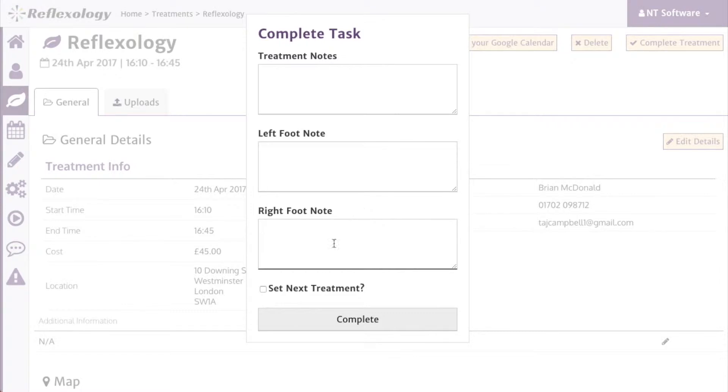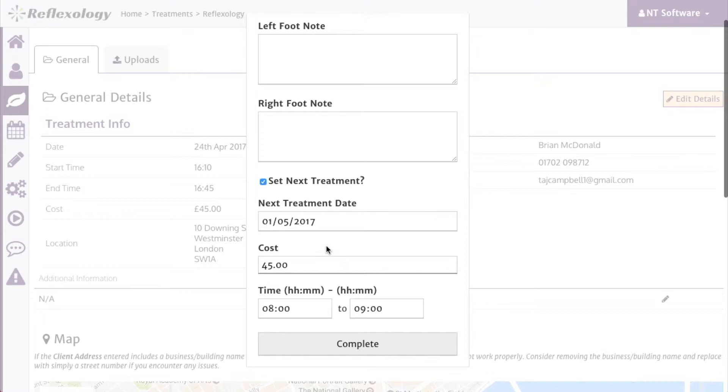You will also see an option to book your next treatment with the client. Click the tick box and some options will open up for you to select the time and the date. The treatment type and details will be carried over to the next treatment.